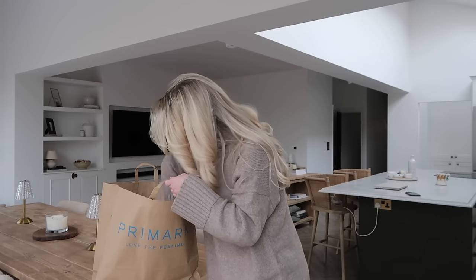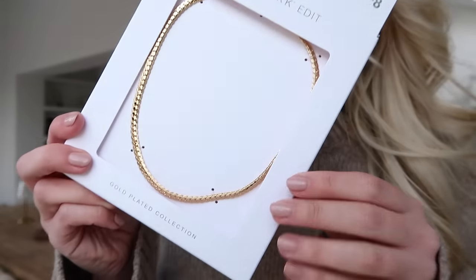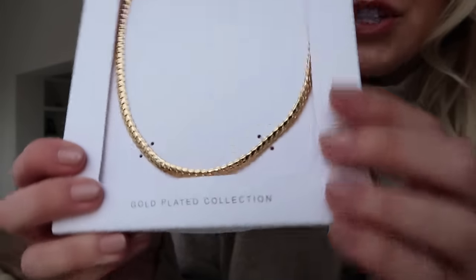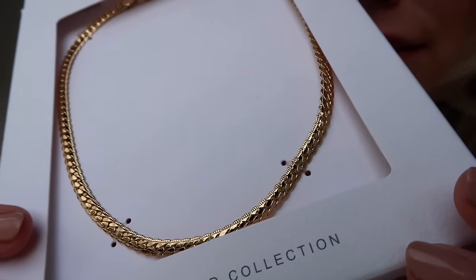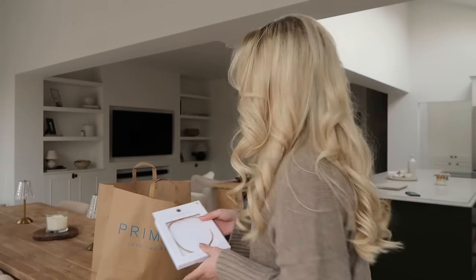First and foremost — this is from the Primark Edit range which you guys all know that I love. It's like an elevated version of Primark with a nicer finish and materials. This was eight pounds and it's from the Primark Edit gold plated collection of jewelry. I really liked the kind of texture to this necklace — it's quite chunky, kind of 90s style, and I feel like it will look really nice layered up with other jewelry.